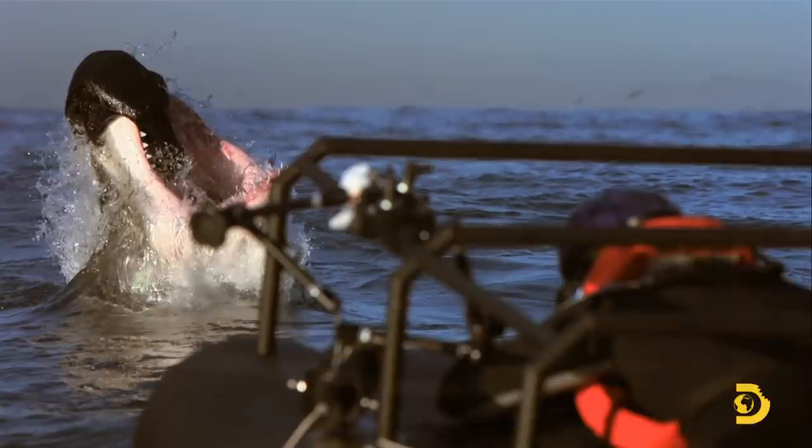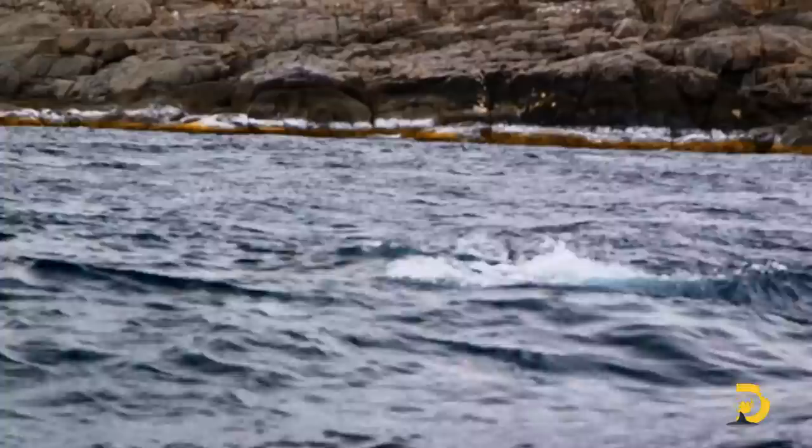In False Bay in South Africa, quite often you see several breaches in one morning. Down here, I've only seen a handful of natural breaches. Everything depends on the conditions and the prey that they're targeting.